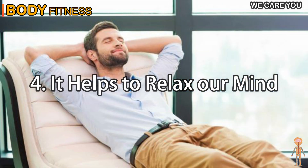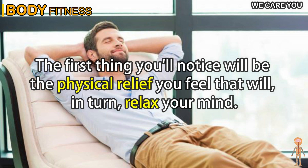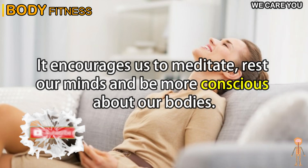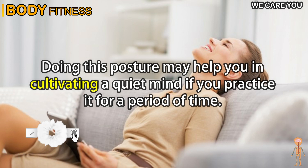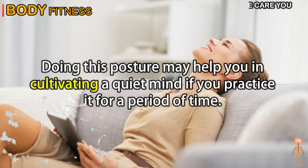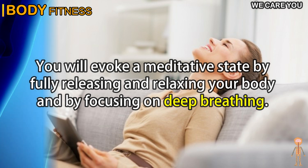4. It helps to relax our mind. Take 20 minutes of your time today to try this yoga pose. The first thing you'll notice will be the physical relief you feel that will, in turn, relax your mind. This position also favors correct brain oxygenation. It encourages us to meditate, rest our minds, and be more conscious about our bodies. Doing this posture may help you cultivate a quiet mind, evoking a meditative state by fully releasing and relaxing your body and focusing on deep breathing.